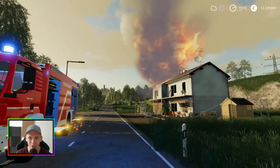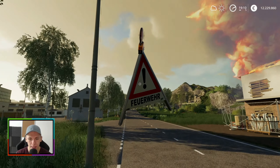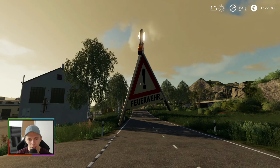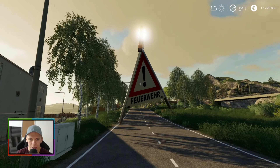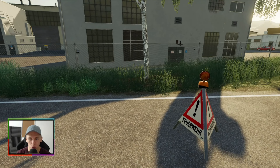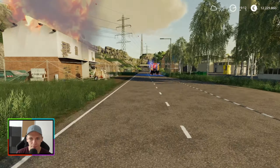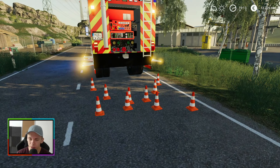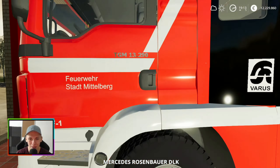Ich müsste auch langsam mal anfangen, diesen Brand hier zu löschen, weil ich merke gerade, das wird immer größer. Ich will eigentlich auch rennen, wirklich. Ich möchte rennen mit diesem Schild, aber es geht nicht, weil der lässt das dann irgendwann fallen und dann hast du davon nichts gewonnen. Dann kannst du die Straße nicht absichern, weil das Schild auf dem Boden liegt. Das funktioniert meistens nicht. Aber jetzt haben wir erst mal die Straße abgesichert. Das gefällt mir.